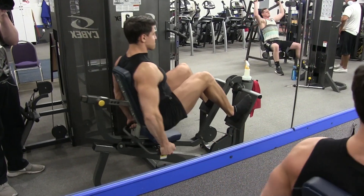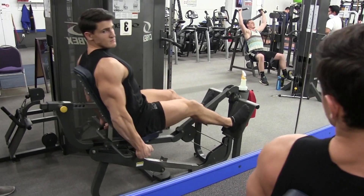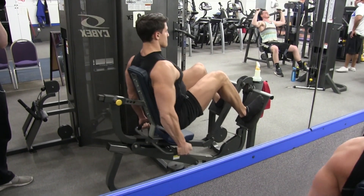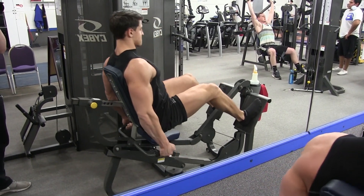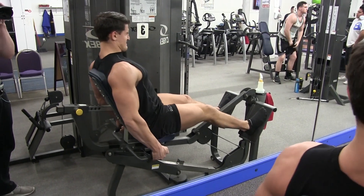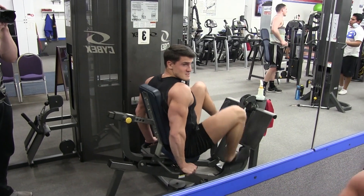Next I go to a leg press. I'm not a fan of this particular machine — I'm just using it because it's the one at this gym; my other gym has a plate-loaded leg press which I like a lot more. Really drive through your heels to build up those quads, keeping good form the entire time. I do a little higher reps here because this machine doesn't have enough weight for me, but normally I recommend sticking around 8 to 12 reps.